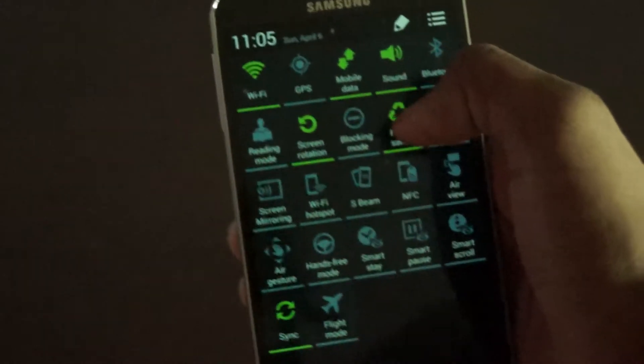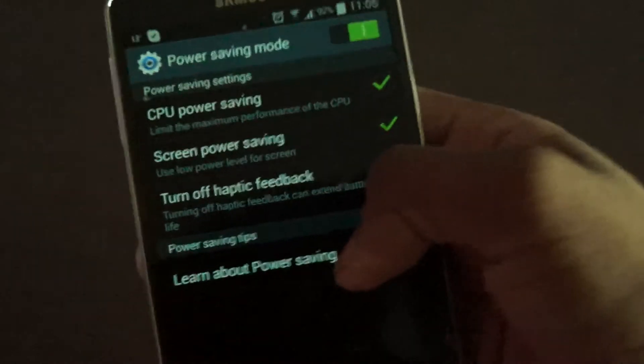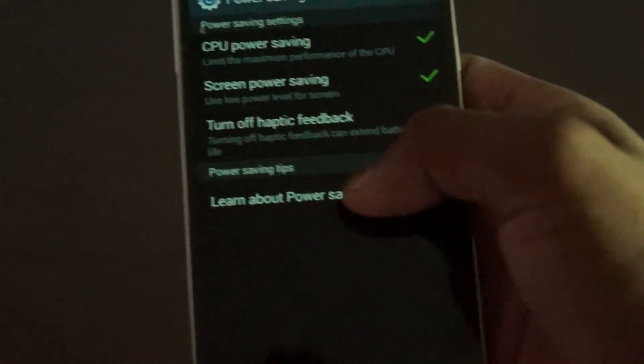I also recommend you turn Power Saving Mode on, which gives you a lot of extra battery. For example, my phone lasts at least about 8 to 10 hours, and I'm a hardcore user, so that's quite a lot.